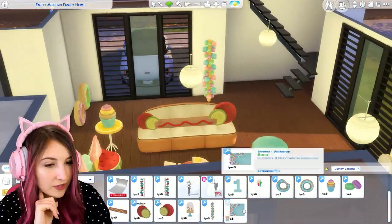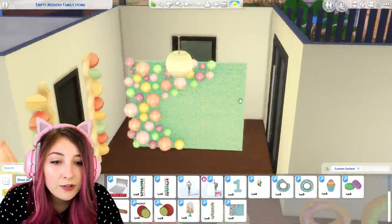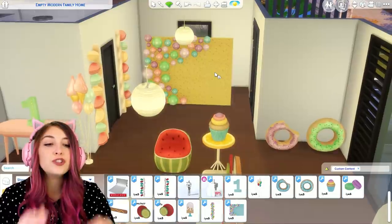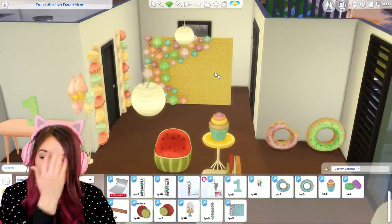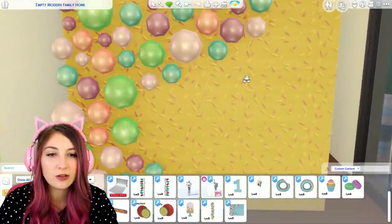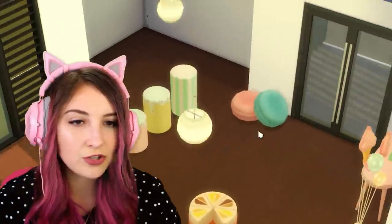Wait a minute — a backdrop? Shut up. A backdrop? Are you kidding me? This is so good for parties. I mean there's literally balloons. You can take pictures in front of this really cute backdrop and hang them on your wall. This is freaking adorable.